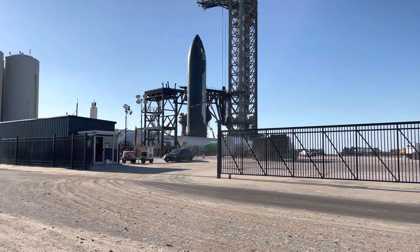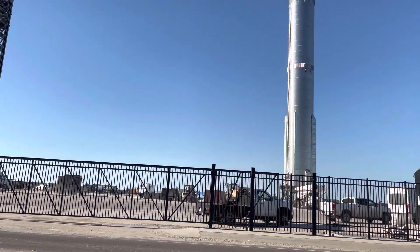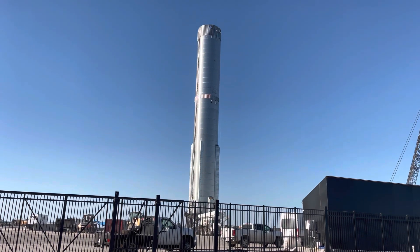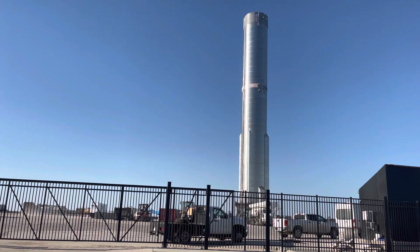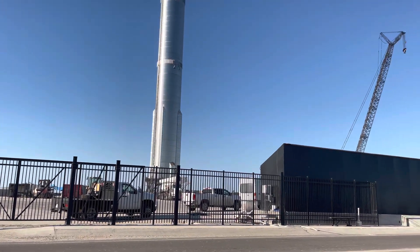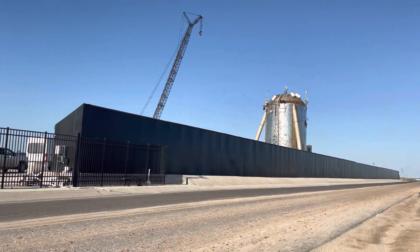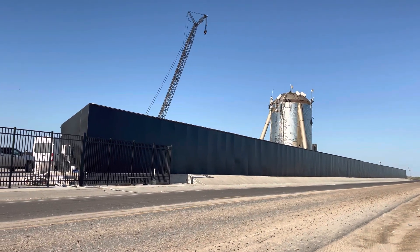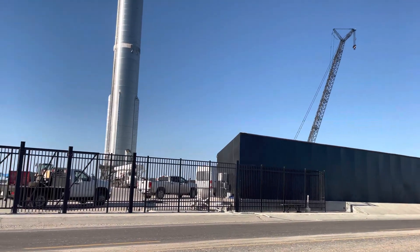Panning to the right, we have Booster 8 still here — nothing's changed with that as far as I can tell. The Starship was over there on Pad B on the left side of the screen, and they now have it over by the orbital launch platform.